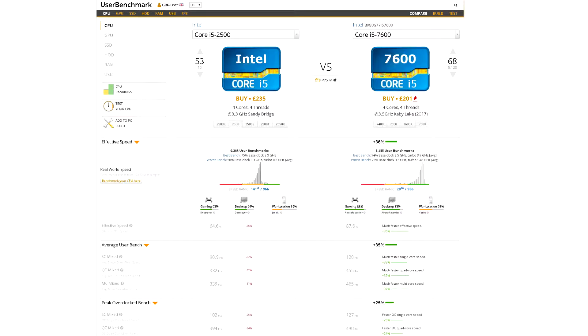However, when we look at CPUs, they've definitely not received the same sort of boost. If we take something like an i5-2500 and compare it to the current line-up of the 7600 Kaby Lake processors, there's been about a 36% increase in performance. Hardly ground-breaking stuff.